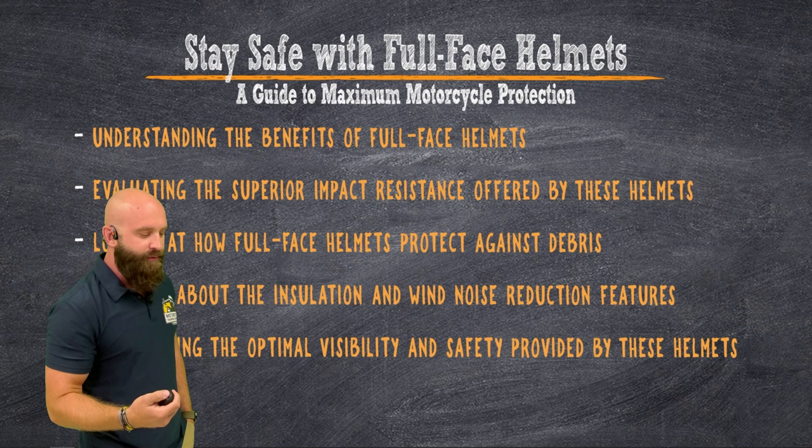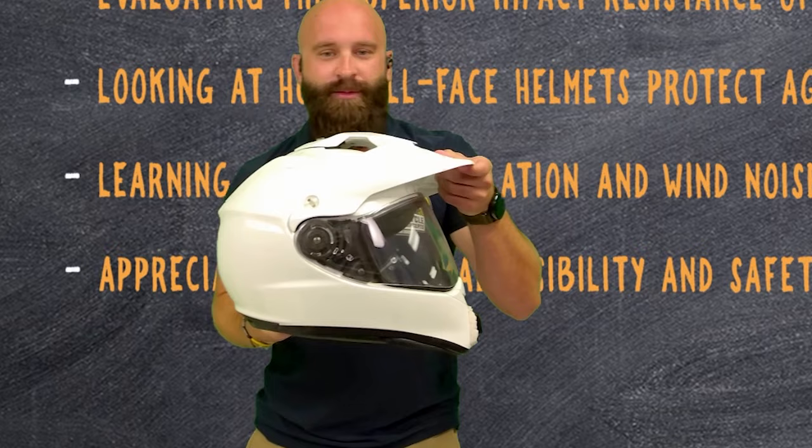While I still have these out here because I was doing some show-and-tell — this is a full-face helmet. It's going to cover your chin, it's going to cover the rest of your head and your skull. So evaluating the superior impact resistance — that's a big thing.